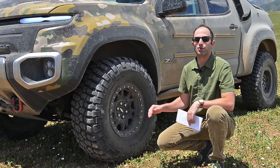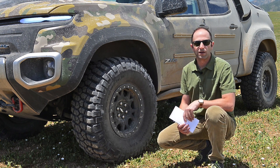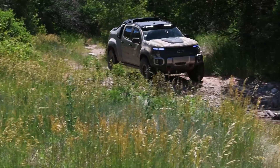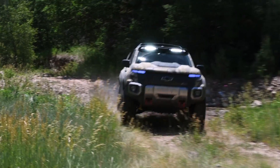This Colorado ZH2 is a one of one — this is the only one. It's a military test vehicle. Despite its show car looks, it's actually a really capable off-roader. We just went for a ride along and really learned that although it starts as a regular ZR2, there are some major improvements.